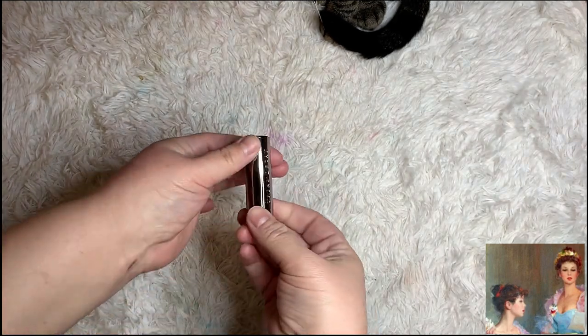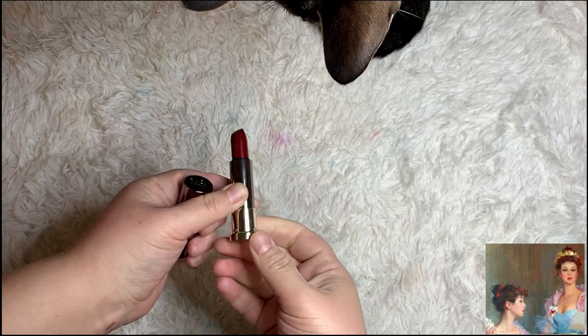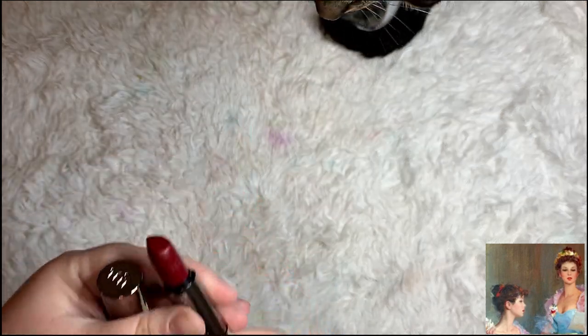This is the Urban Decay Vice Cream lipstick in the color Gash. I'm going to be using this both on my lips and on my face as a cream blush. It is a very rich tone but it's not a bright red.